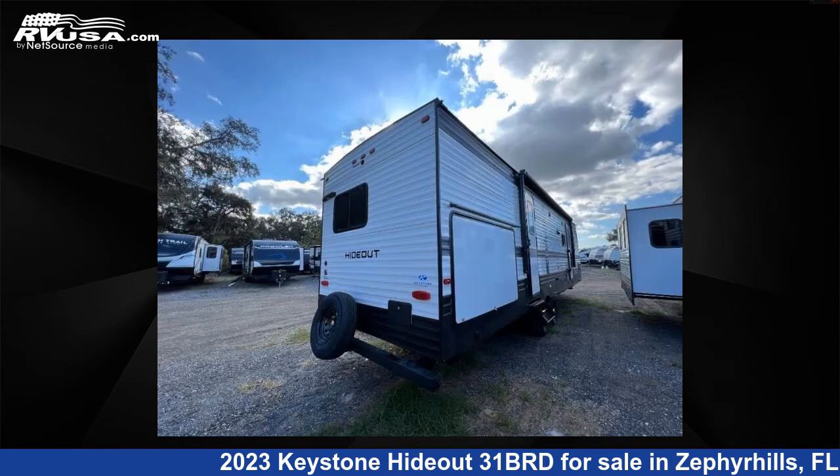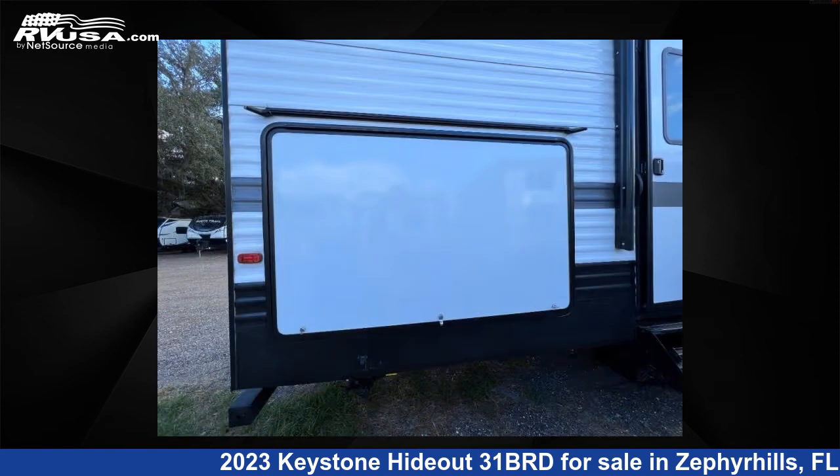For more information and pricing on this unit, and to see all units available for sale by Optimum RV Zephyr Hills, visit RVUSA.com.